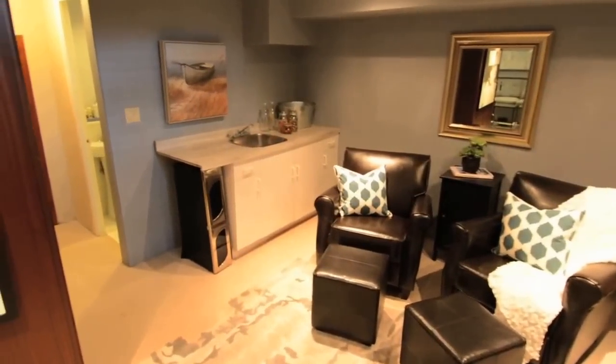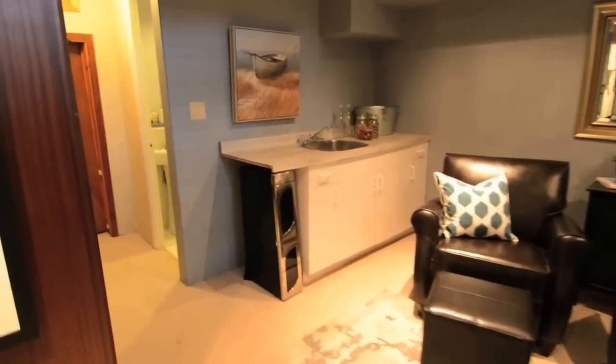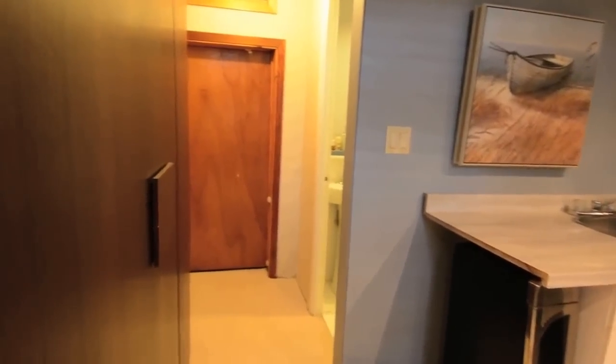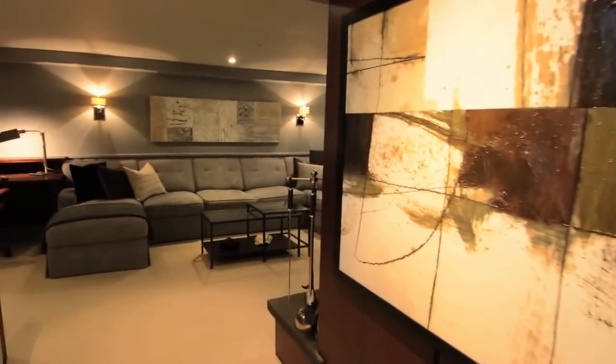The smart basement has been designed by Candice Olson of HGTV and features a separate sitting room, a washroom, and a spacious recreation area with wood-burning fireplace and built-in desk and shelves.